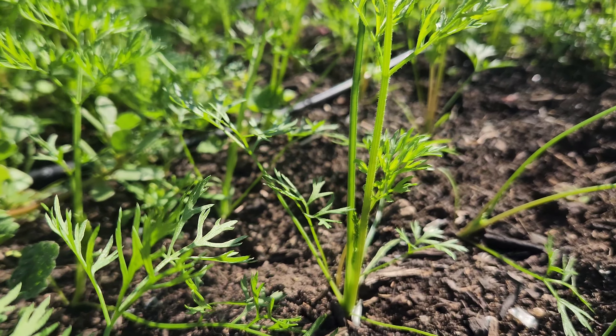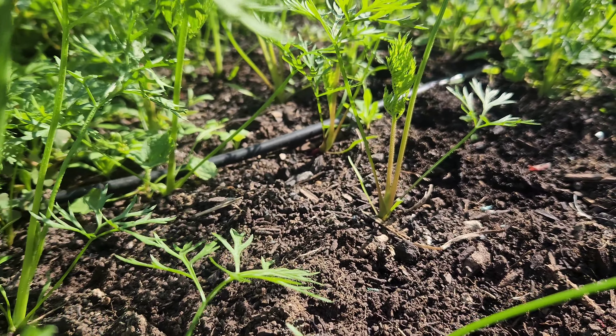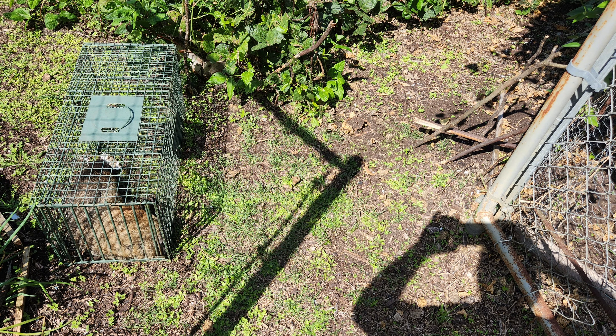And they did — carrots are growing well along with many of our other fall crops. We did have a setback, though: an unwelcome visitor gorged on almost every plant in our main garden. We're hoping to get an update soon on the damage and recovery. We'll be right back.